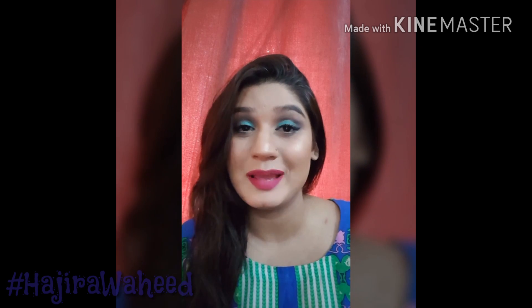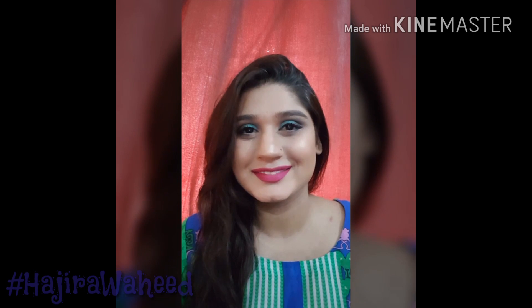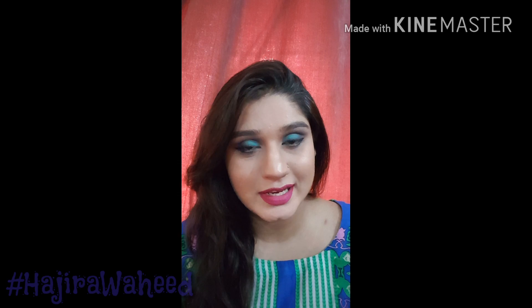If you're interested, subscribe to my channel, hit the like button, and hit that bell button so that you get all the notifications when I upload a new video. Stay tuned.